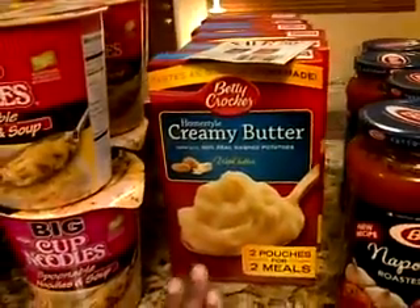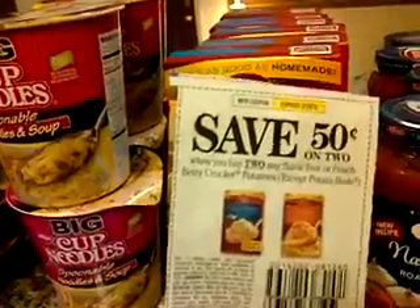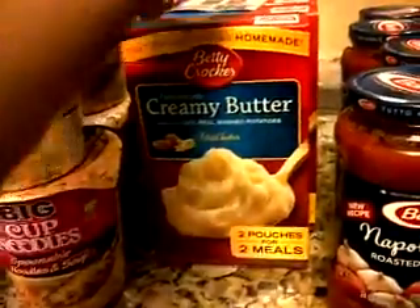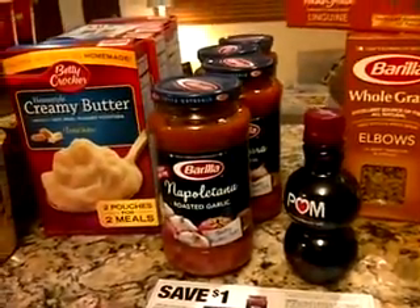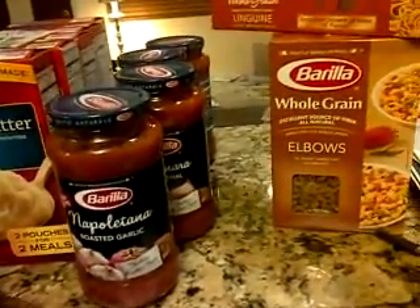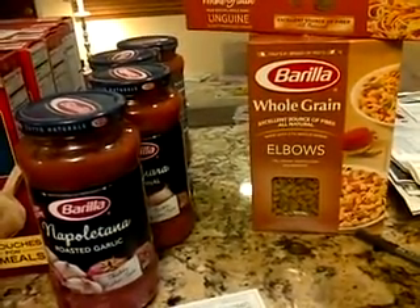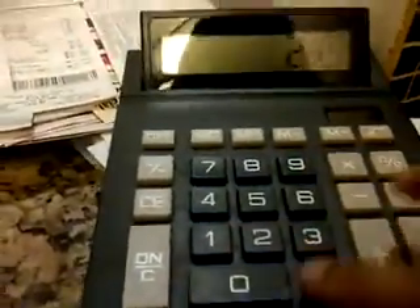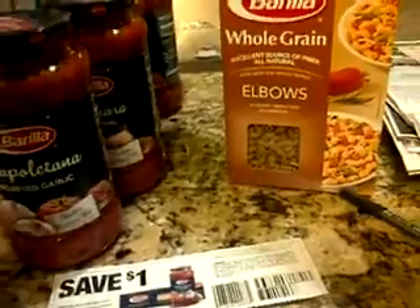The creamy butter homestyle Betty Crocker potatoes were on sale for $1.19. I used three of these $0.50 off two coupons, which doubled to $1.00 each. When I worked everything out, it comes out to $0.70 a box. Then I did the Barilla — the Barilla sauce was $2.49 and the Barilla elbows were $0.89 each, so that's $2.49 plus $0.89, which equals $3.38. I used a dollar off which doubled to $2, so I paid $1.38, or $0.70 each for each of the items.